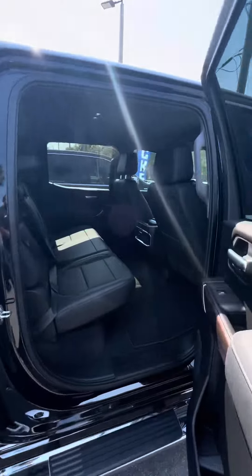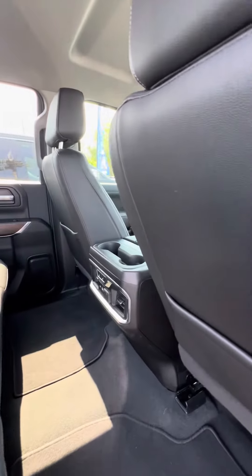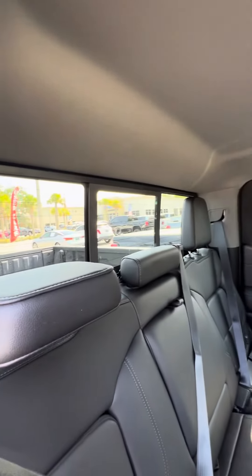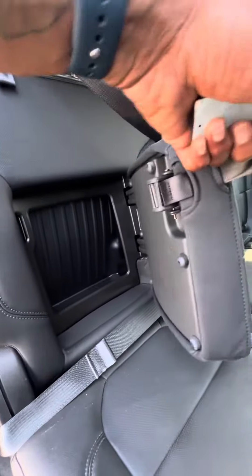Moving to the second row, we have heating and cooling vents in the back, heated seats with multiple phone chargers, and a power window in the back just in case you want some breeze. Both sides also come with a cover for storage of your belongings.